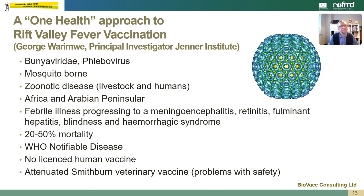What I'd like to do now is to give you an example of a One Health approach to Rift Valley fever vaccination using a novel platform technology. This is work led by George Warimwe, who's a principal investigator at the Jenner Institute in Oxford, and it's in collaboration with the Pirbright Institute in Surrey.